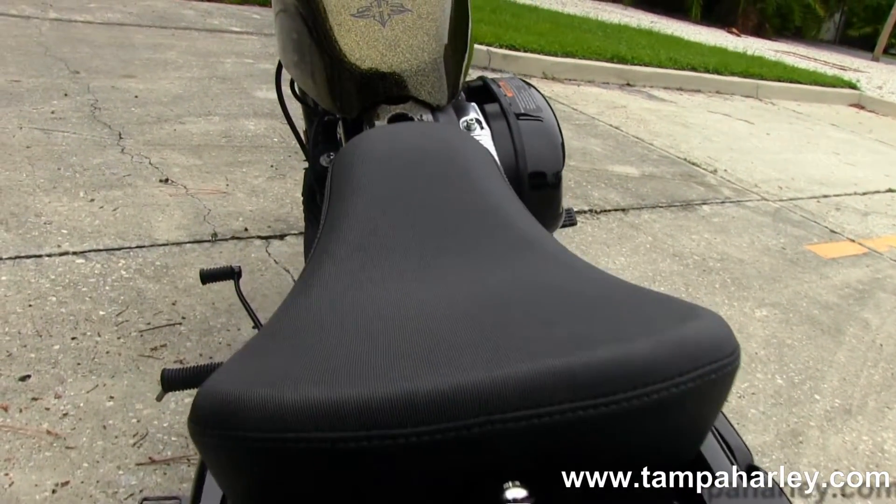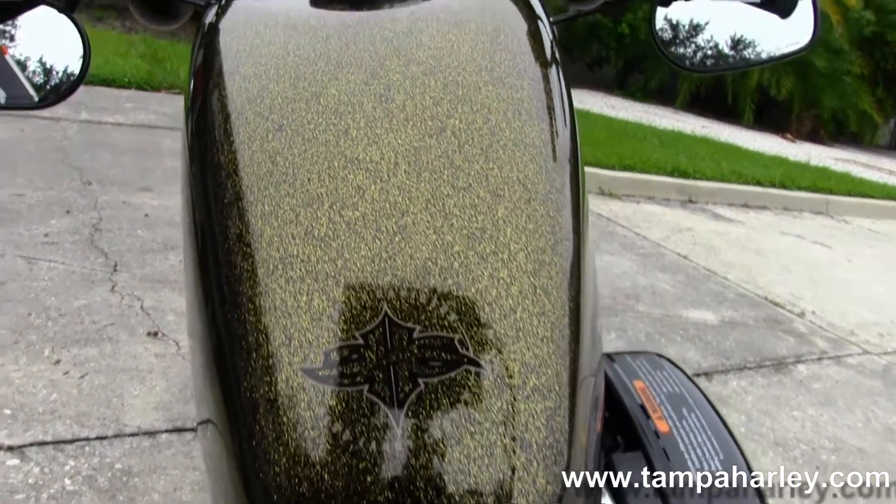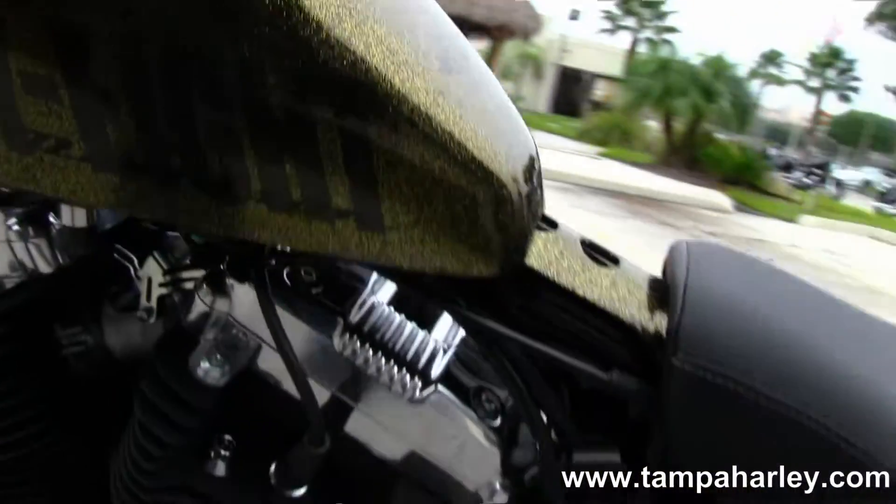Moving up front to the 2.1 gallon nostalgic tank, we see the Hard Candy Custom brand new for 2013 Coloma Gold Flake paint job — absolutely beautiful on this bike.